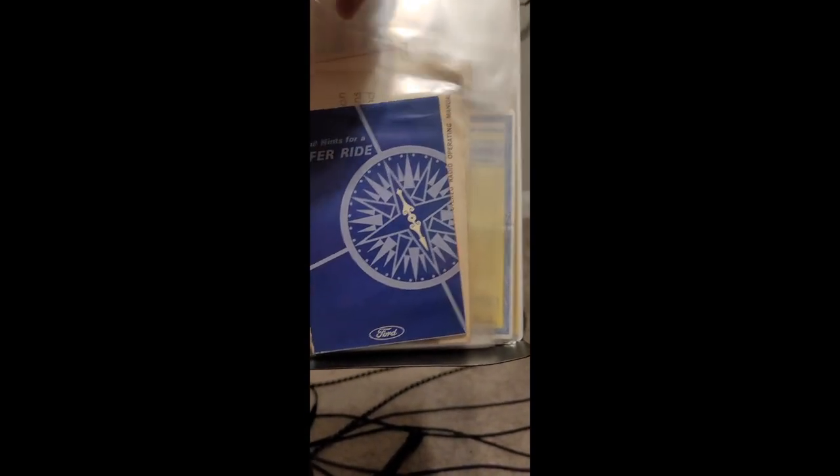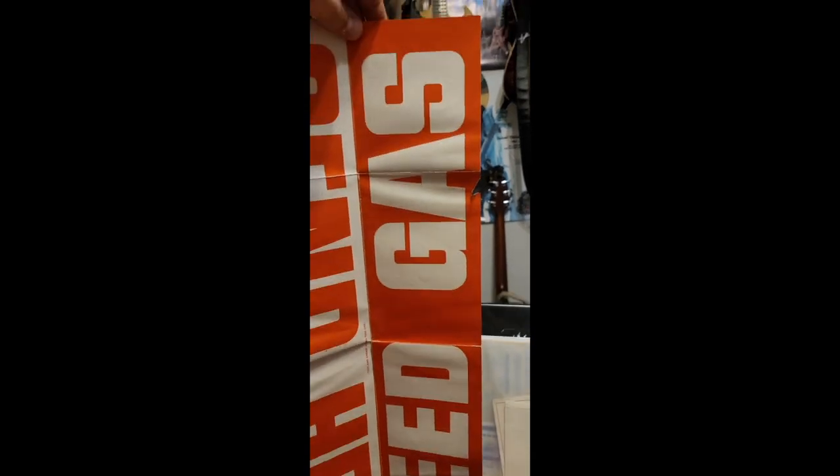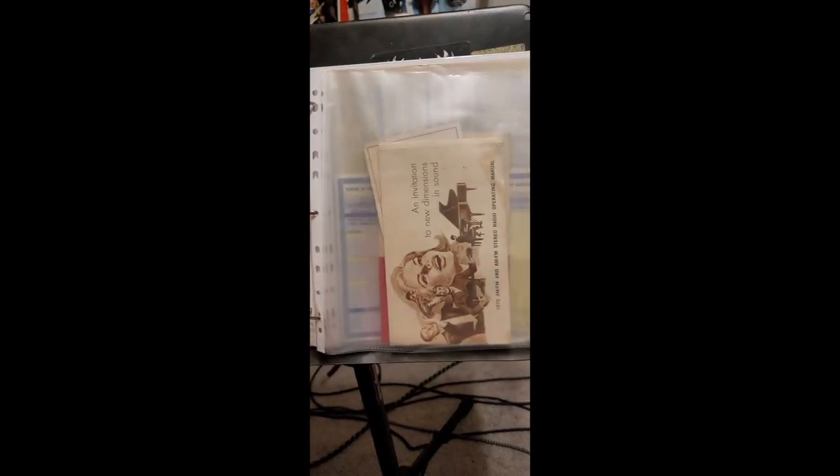This neat little book from Ford tells you how to use your spare tire and jack, but it also had something you could put in your window that says 'Send help — need gas.' You'd just open it up and put it in your back window, because people were willing to help people back then.